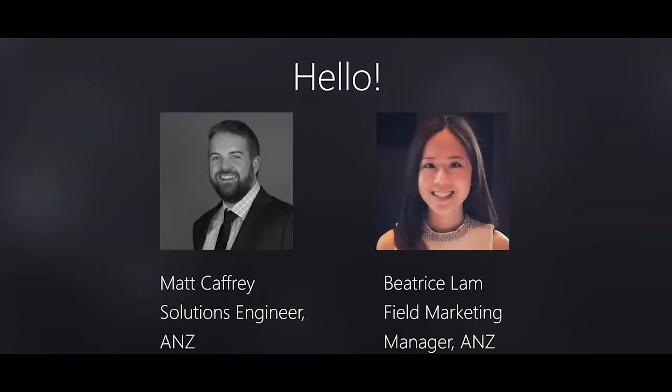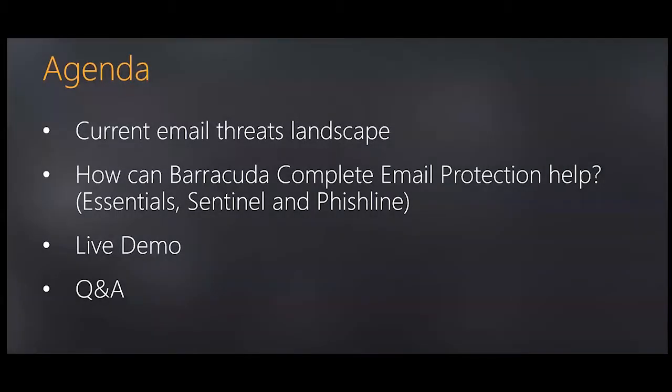Hello everyone, this is Matt Caffrey, solutions engineer for Barracuda MSP in ANZ. Here's the agenda for today: we'll look at the current email threat landscape, how Barracuda Complete Email Protection can help through Essentials, Sentinel, and PhishLine, then a live high-level demo, and finally a Q&A.